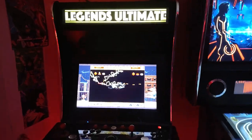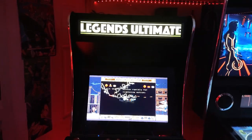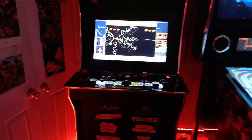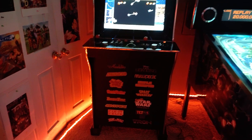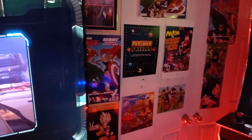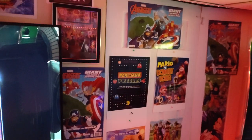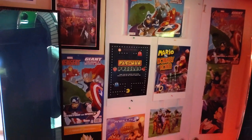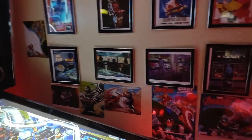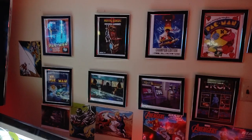Here goes the Legend alternate arcade. My posters that I got on the wall, and I have some over here also.